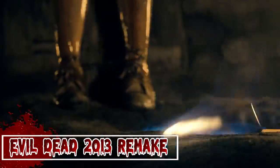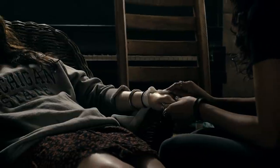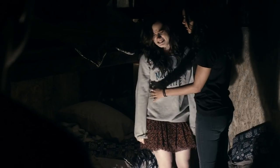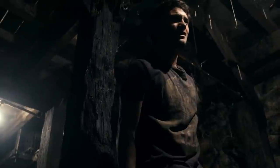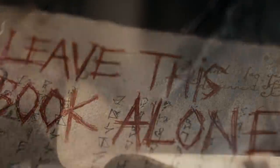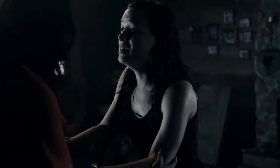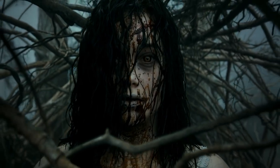Evil Dead (2013 Remake). In 1980, a girl was immolated in a cabin by her father because she was a demon. Twelve years later, David and his girlfriend Natalie arrive at the same cabin to meet David's estranged younger sister Mia and a few others. Mia is a heroin addict and the group decides to stay at the cabin until she gets clean. Mia soon develops withdrawal symptoms. Meanwhile, David discovers several decaying carcasses, a shotgun, and a book titled the Naturom Demonto in the cabin's cellar. Despite warnings, a man named Eric reads the incantations from the book and inadvertently awakens a malevolent force. Mia flees on her own, but her car crashes and the branches of a tree trap and possess her.